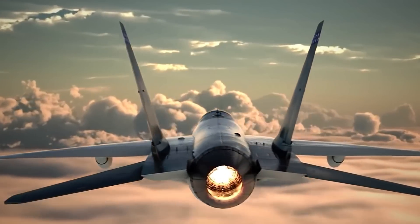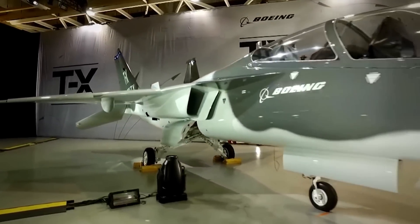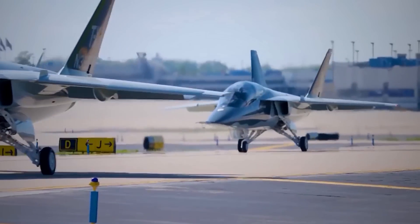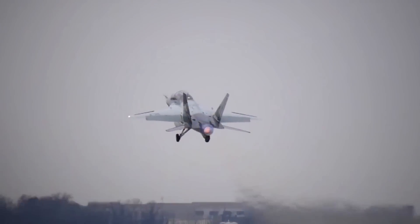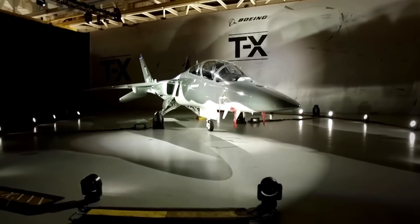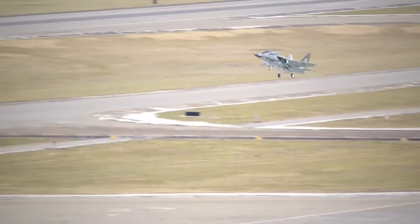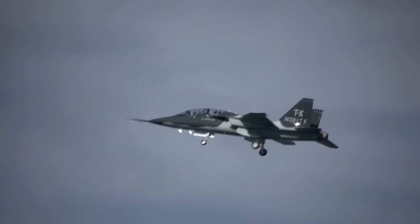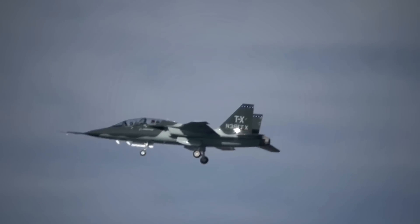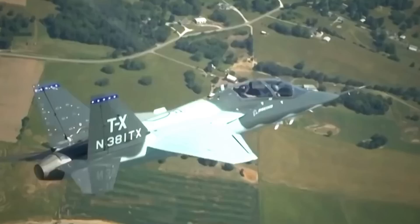In tandem with the Swedish aerospace company Saab, Boeing submitted a single-engine advanced jet trainer to the competition. The aircraft featured a twin tail, tandem seating, retractable tricycle landing gear, and a General Electric F-404 afterburning turbofan engine. The Boeing T-X was not revealed to the public until September of 2016, and three months later the first T-X made its maiden flight.